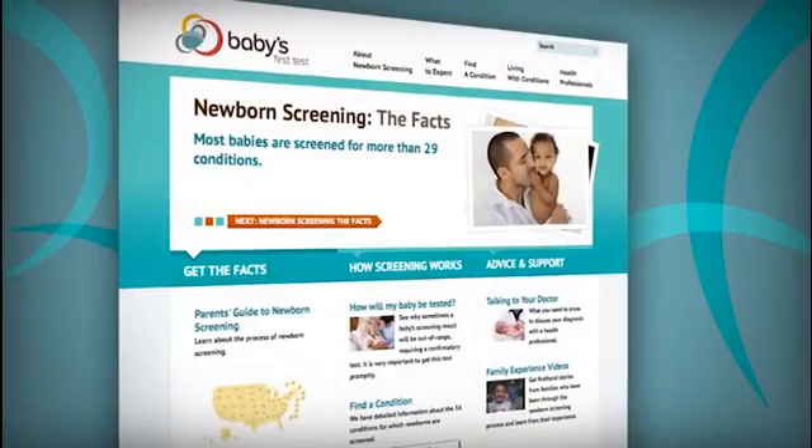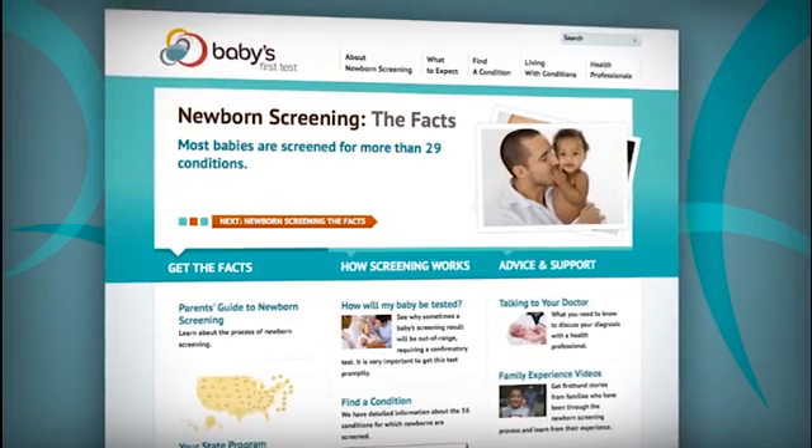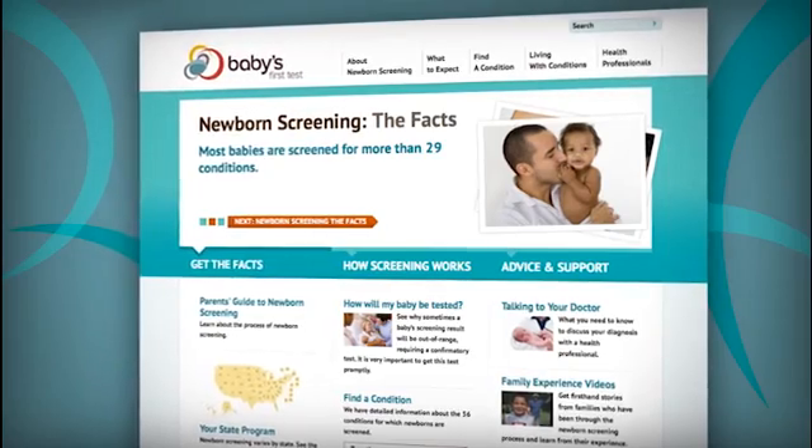To learn more about CCHD screening using the pulse oximetry test, ask your health team. You can also go to www.babiesfirsttest.org.